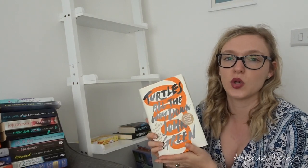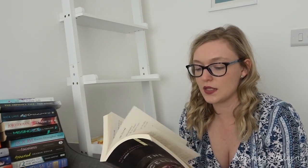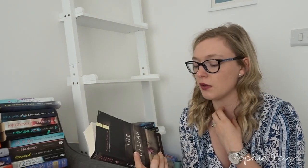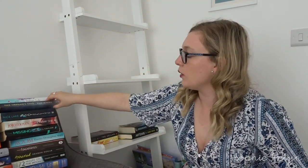The next book is The Cellar by Natasha Preston — it's a pretty dark book about a girl that gets kidnapped and held prisoner with other girls in a cellar. You get a point of view from the captor's perspective and I quite enjoyed it, so I'm going to keep that one.